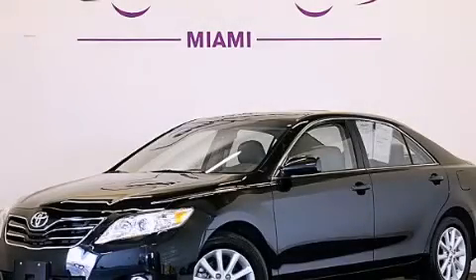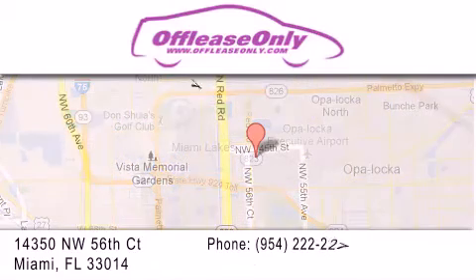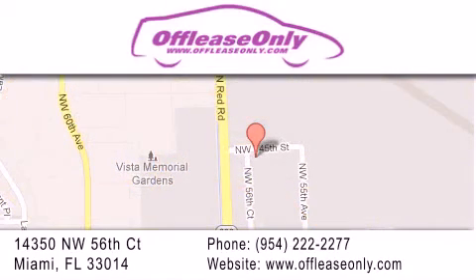Please call us today for more information on this great vehicle. Off-Lease Only Miami is located at Northwest 145th, just east off 57th Avenue, south of 826, and north of Crotigny. We apologize for some navigation systems not recognizing our address. Please call us if you get lost.